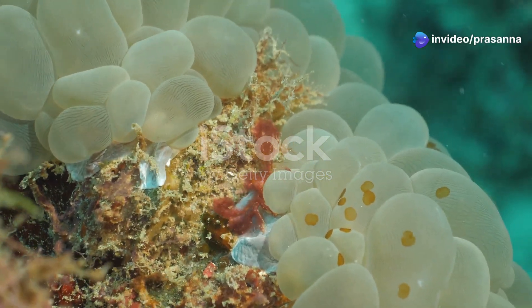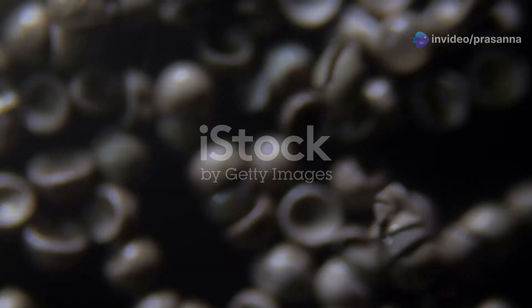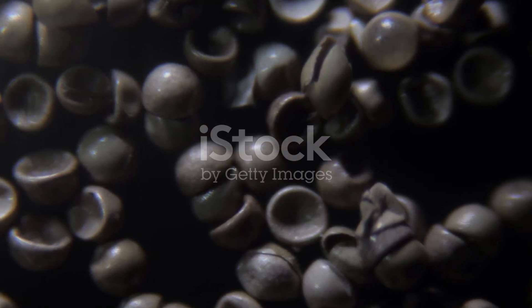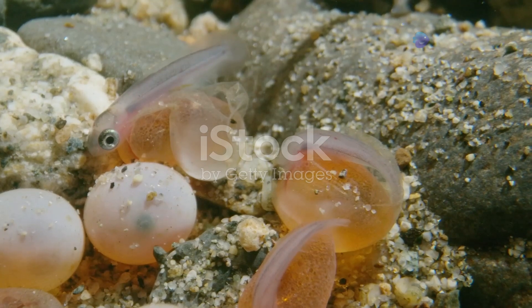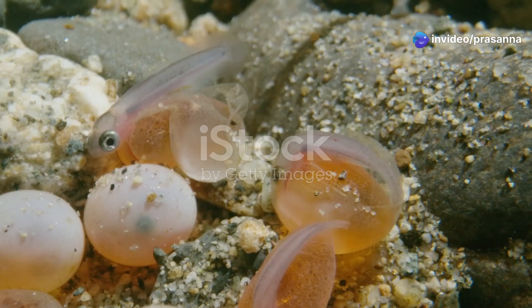The life of a prawn begins as a tiny egg, often laid in vast numbers by the mother prawn. These eggs, resembling miniature pearls, are released into the open ocean where they drift with the currents. The egg stage is a precarious time for prawns, as they are vulnerable to predators and environmental changes.